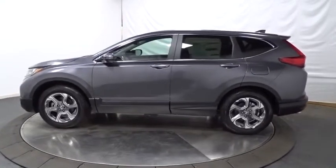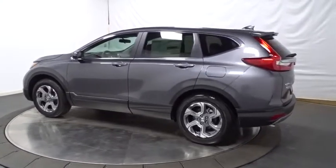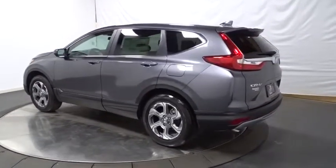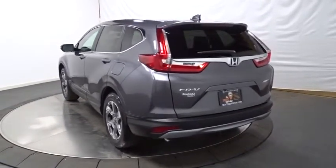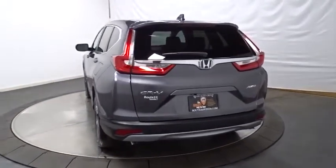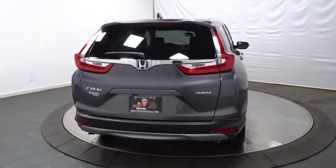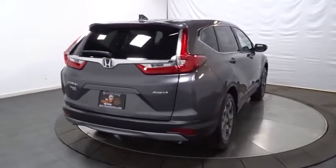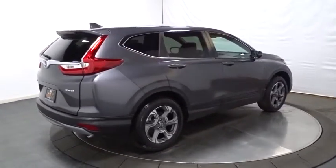This vehicle has less than 100 miles. Here are some of this vehicle's great options: backup camera, keyless entry, electronic stability control, fog light, trip computer, compass, tachometer, brake assist, outside temperature gauge, day and night rear view mirror, cloth seat trim, engine immobilizer, tinted glass, body color door handles, and low tire pressure warning.